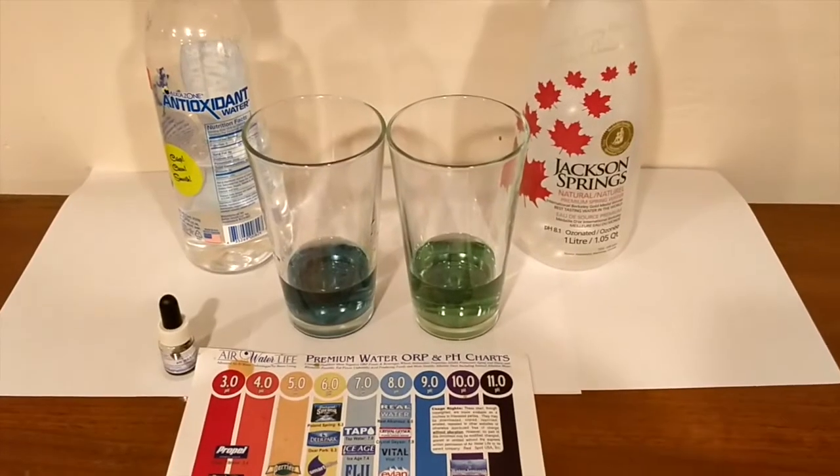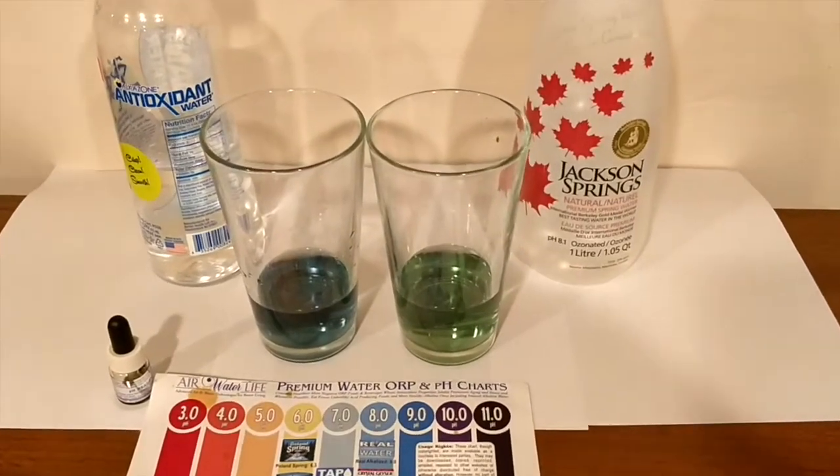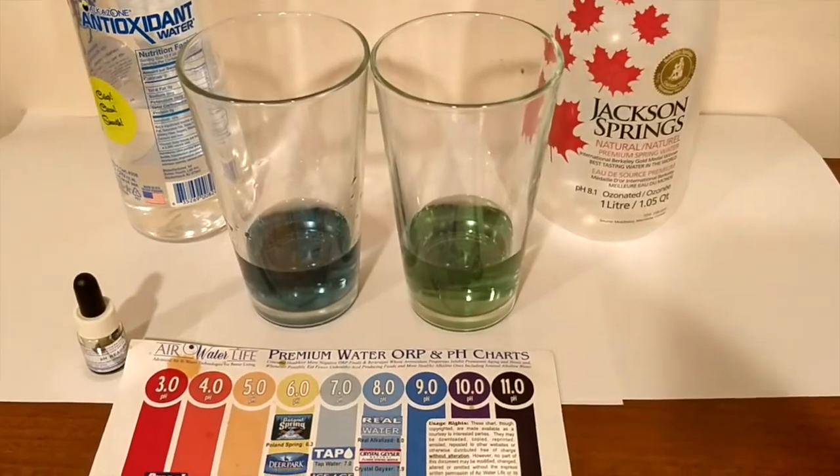The Jackson Springs has like an earthy, soily taste. The Alcazone is like a fruity taste. Let's test out the pH levels. Here are the results of the pH test — what do you guys think? Do the colors match up with the advertised pH levels?